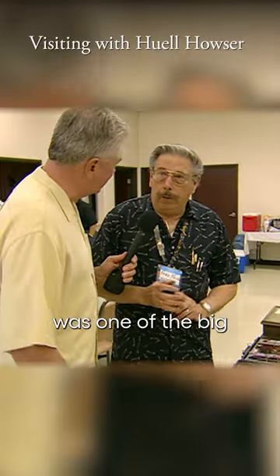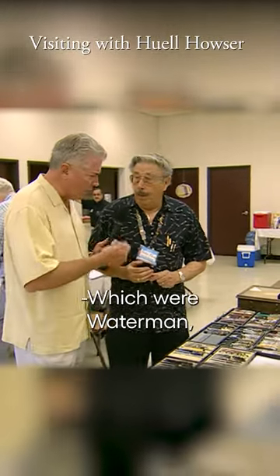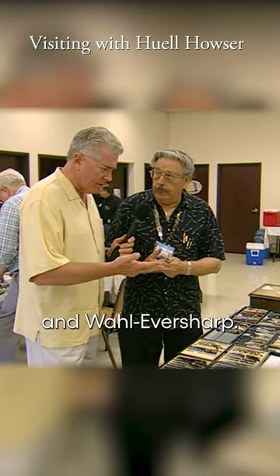The original Waterman was one of the big four pen companies in the 1920s and 30s, which were Waterman, Parker, Schaefer, and Wahl Eversharp.